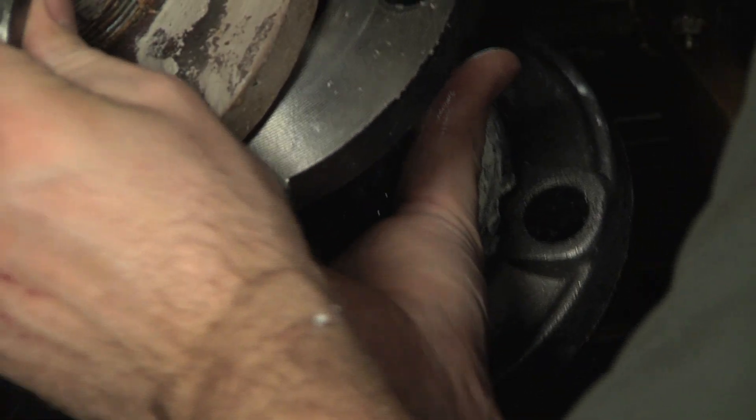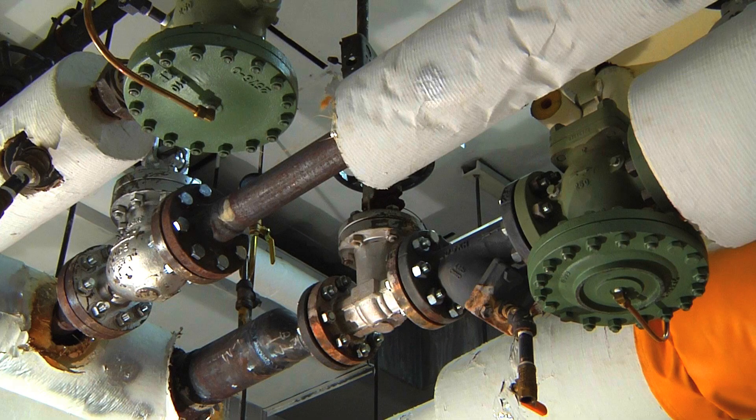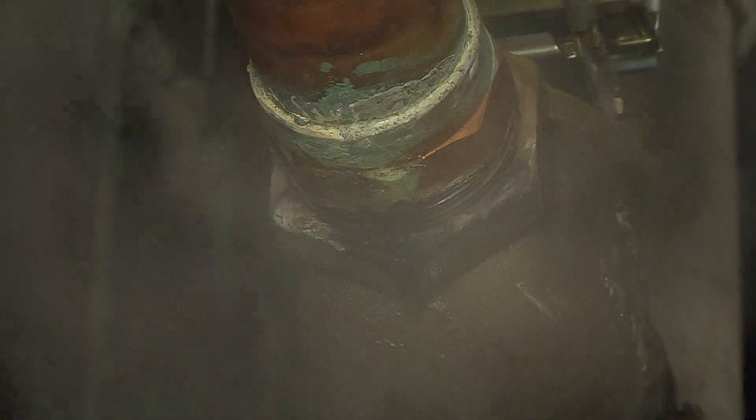The most important thing any building can do — and most don't — is maintenance from the steam room throughout the building. If they maintain their equipment and maintain the steam traps, the building can save a lot of money. More efficient systems use less steam. Making sure all the traps are working properly and that the pressure-reducing valves are set correctly will cut down on steam consumption and save the building and the customer money.